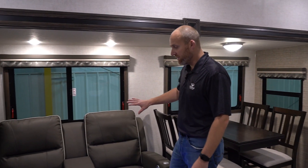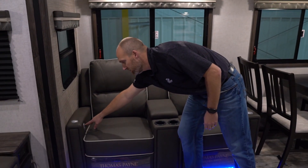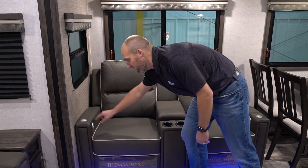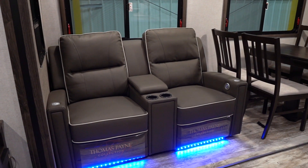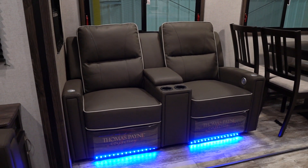Here in the living area we also have theater seating, which has heat, massage, and USB chargers for all your phones and iPads. It also has a little adapter here where you would insert a table — there's a quick connect port. You put the table in and you can use that for your iPads, your laptops, and your TV dinners.